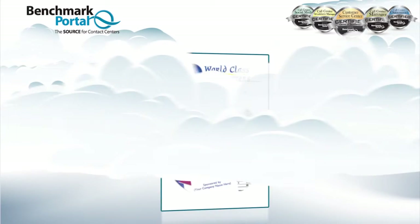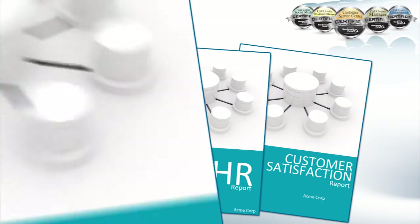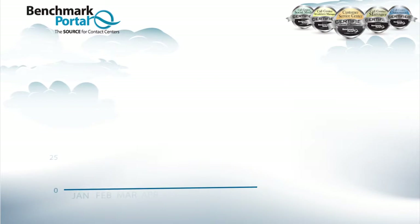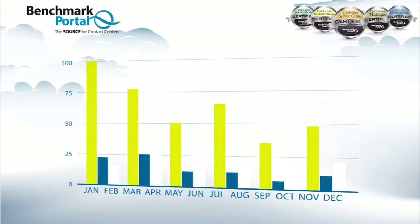While the value of traditional benchmarking is well-known, the time it takes to assemble and input all the data means that most managers do it only once a year, which severely limits its value as a best practices management tool.